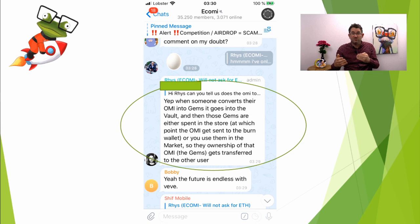So basically, if you buy OMI on the exchange, convert it into Gems, then take those Gems and buy an NFT, you will have burnt that entire amount of OMI that you purchased — it will be completely gone. Obviously if you just purchase Gems and leave them sitting there, they stay in the vault wallet. That's what happens.